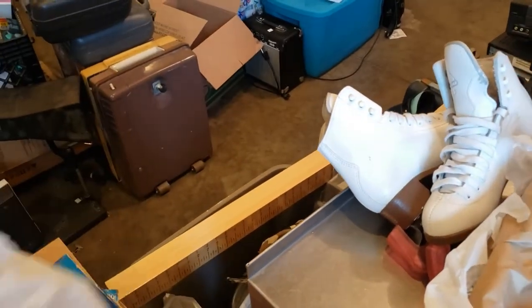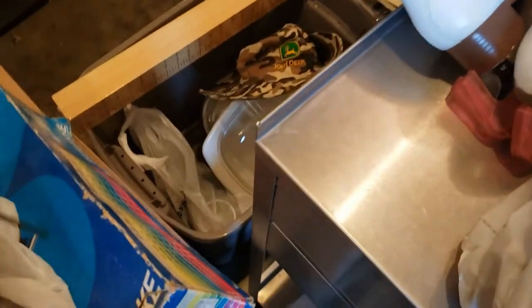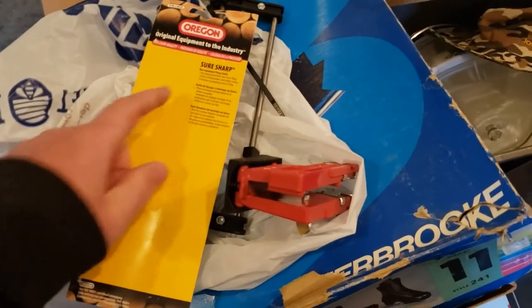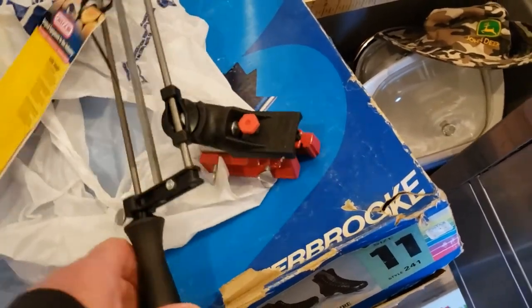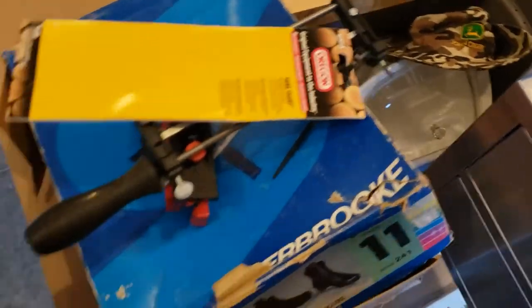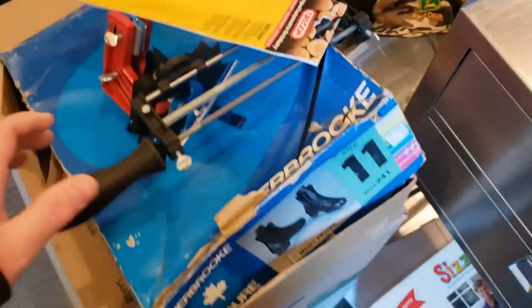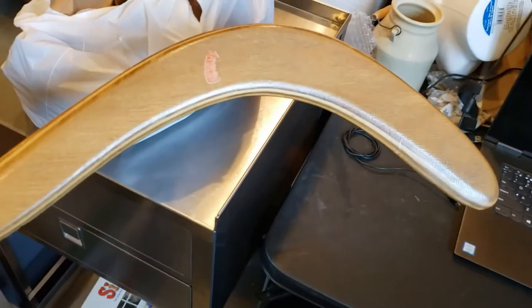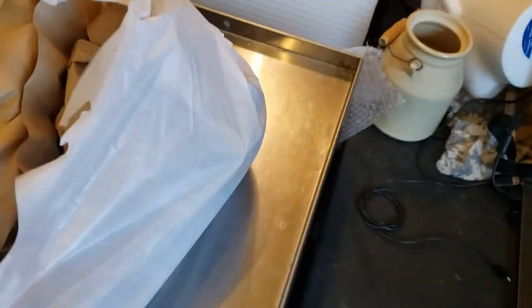Here we go — this says Oregon, which is a good brand for chainsaws and stuff. It's basically a guide you use to sharpen your chain. You use the file on top, and that's the vise you'd hold it all in to sharpen your chainsaw. Another cool thing is an actual vintage boomerang — Sport Craft brand, it was a dollar, and I'm going to list it for $20.